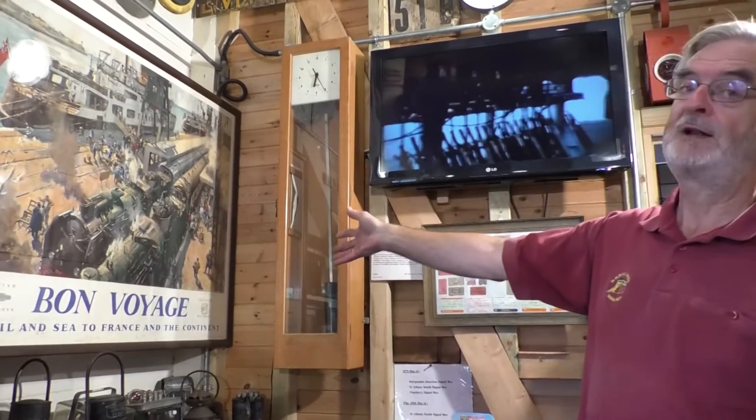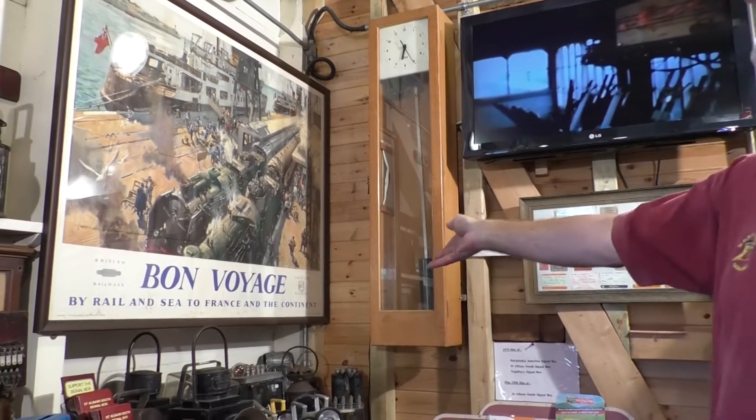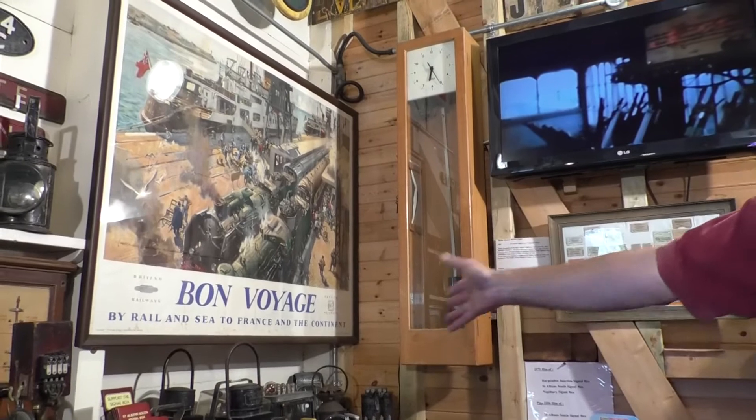This is a British Railways poster from the early 1950s that was designed by Terence Cuneo, one of the great railway painters.